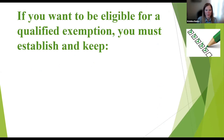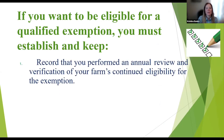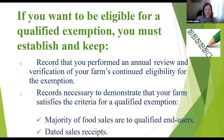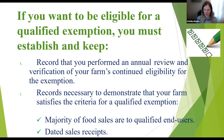There's a qualified exemption that you can apply for, but if you do, you must keep records demonstrating your annual review and verification of your farm's continued eligibility. The records have to show that your farm satisfies the criteria — that the majority of your food sales go to qualified end users — and you must have dated receipts. I'll tell you how to apply for that qualified exemption in just a moment.